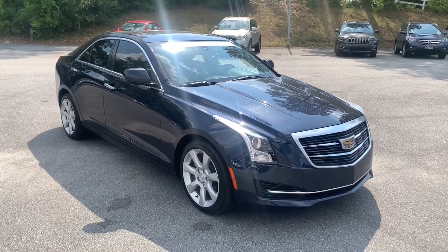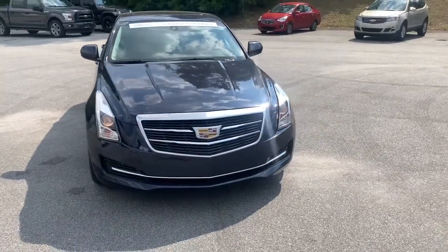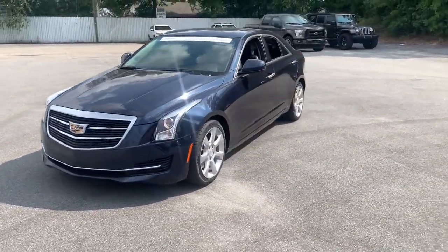Go home happy with the 2016 Cadillac ATS. This vehicle still has fewer than 50,000 miles on the clock, so it won't last long.